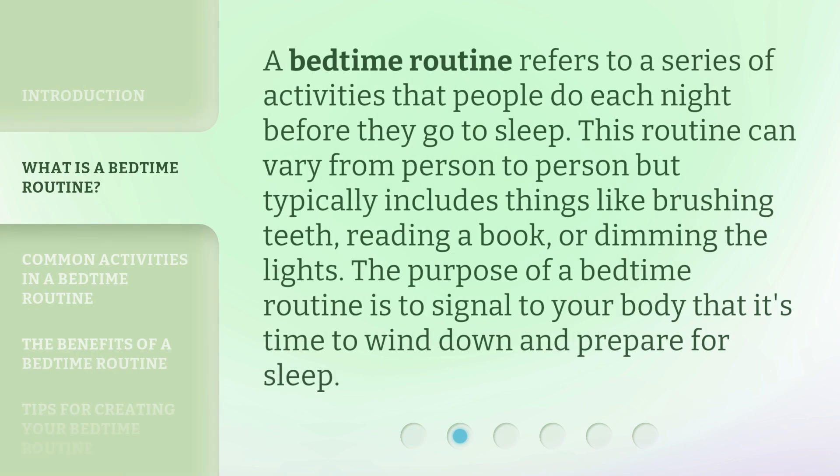A bedtime routine refers to a series of activities that people do each night before they go to sleep. This routine can vary from person to person but typically includes things like brushing teeth, reading a book, or dimming the lights. The purpose of a bedtime routine is to signal to your body that it's time to wind down and prepare for sleep.